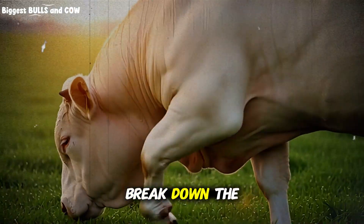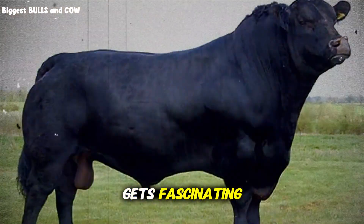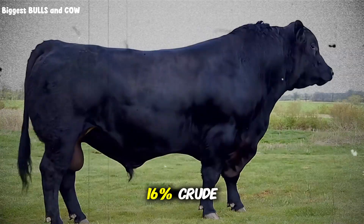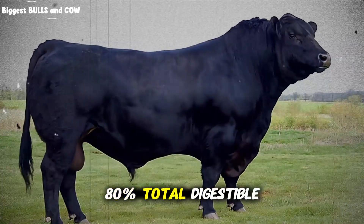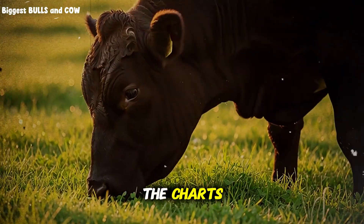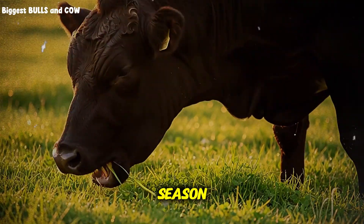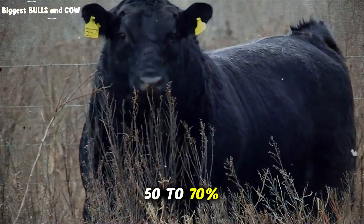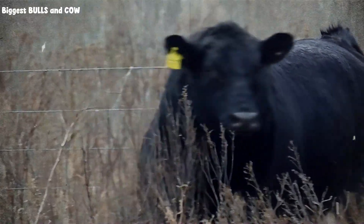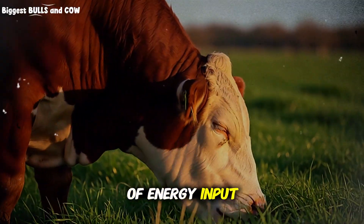Let me break down the actual nutritional differences, because this is where the science gets fascinating. Feedlot rations typically contain 14 to 16% crude protein and 70 to 80% total digestible nutrients, with energy density off the charts. Pasture forages offer 8 to 20% crude protein depending on the season and 50 to 70% total digestible nutrients, with significantly lower energy density. This is why feedlot cattle gain weight faster — it's pure mathematics of energy input.